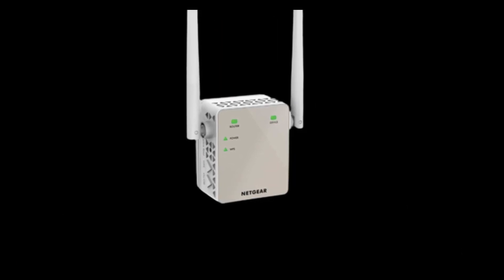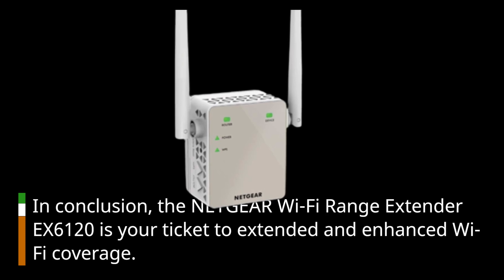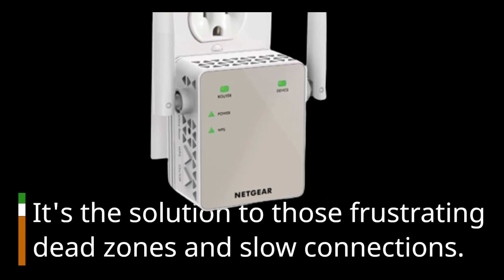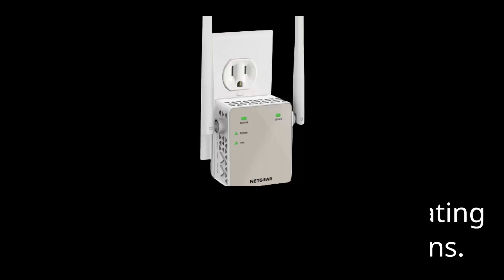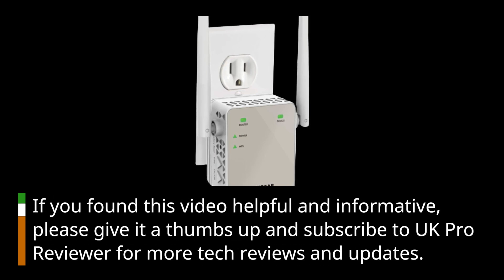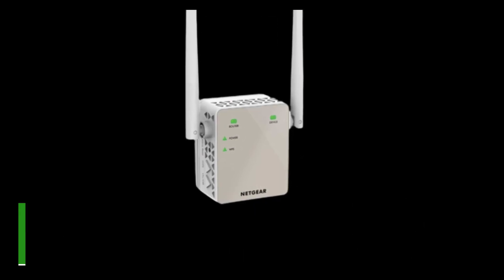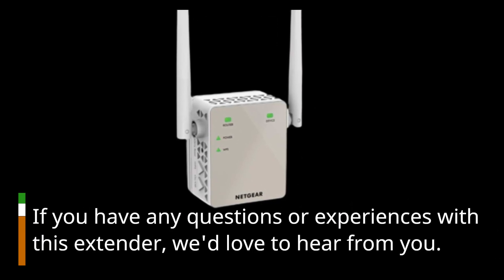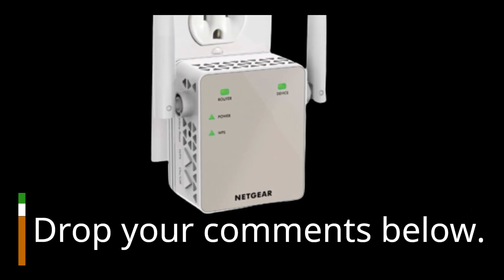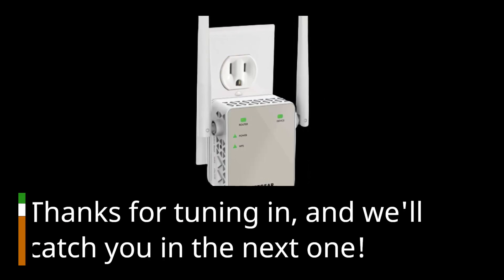In conclusion, the NETGEAR Wi-Fi Range Extender EX6120 is your ticket to extended and enhanced Wi-Fi coverage — the solution to those frustrating dead zones and slow connections. If you found this video helpful and informative, please give it a thumbs up and subscribe to UK Pro Reviewer for more tech reviews and updates. If you have any questions or experiences with this extender, we'd love to hear from you — drop your comments below. Thanks for tuning in, and we'll catch you in the next one.